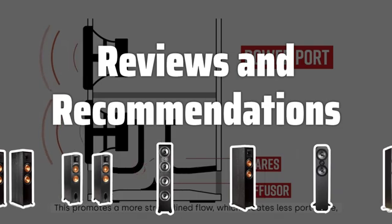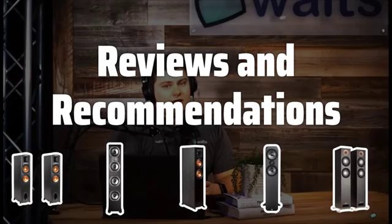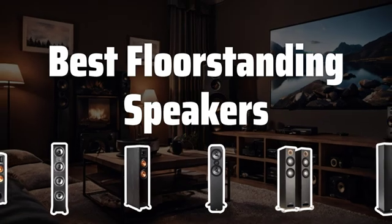Reviews and recommendations. Read reviews and seek recommendations from friends or audio experts to gather insights and make an informed decision based on real user experiences and expert advice. Now let's take a look at the best floor standing speakers we chose for you.